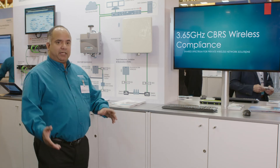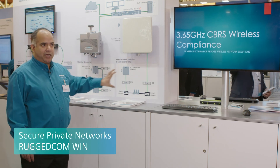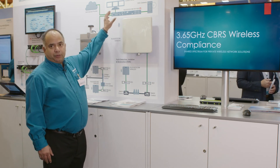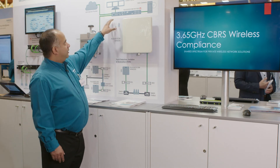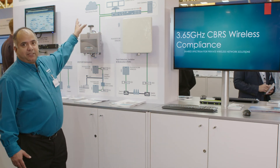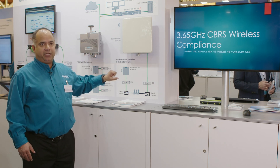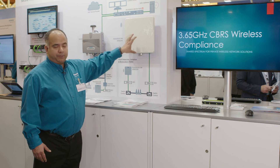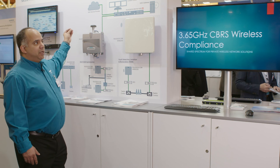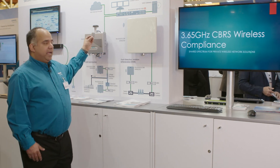SAS is a Spectrum Access Service that will grant and relinquish grants for the spectrum being used. The SAS service is in the cloud. Our devices remain private and communicate on the LAN to a secure gateway or firewall, then communicate to the SAS to request spectrum for a deployment — specifying where our base stations and CPEs are located. The SAS provider then verifies that nobody else is using that spectrum, confirms it's clean, and issues a grant.